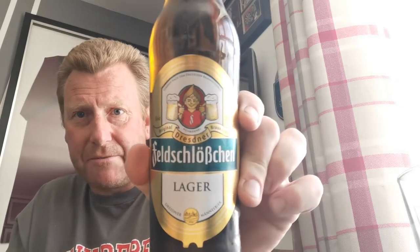At £1.13 a bottle, I thought I'd pick it up and try it. I quite like the label — typical sort of German design. Lovely bottle cap, really cool.